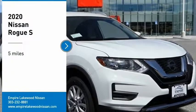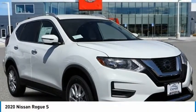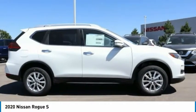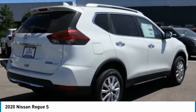Come test drive the 2020 Rogue. The stylish Rogue gets 27 miles per gallon and still boasts nearly 58 cubic feet of cargo space.